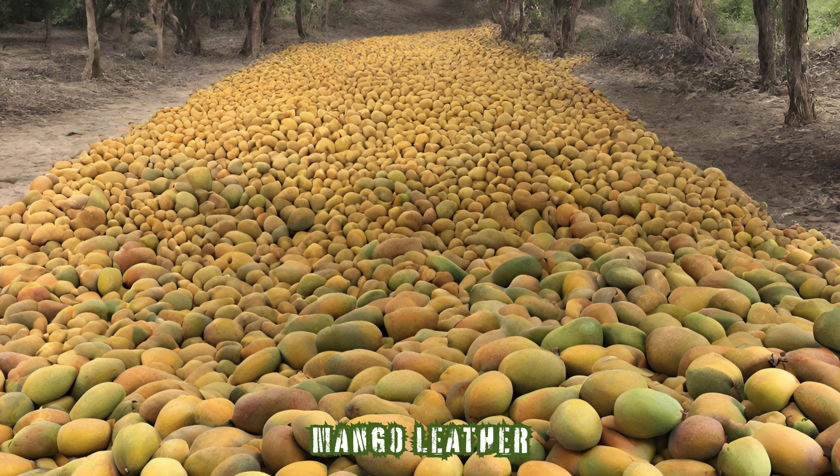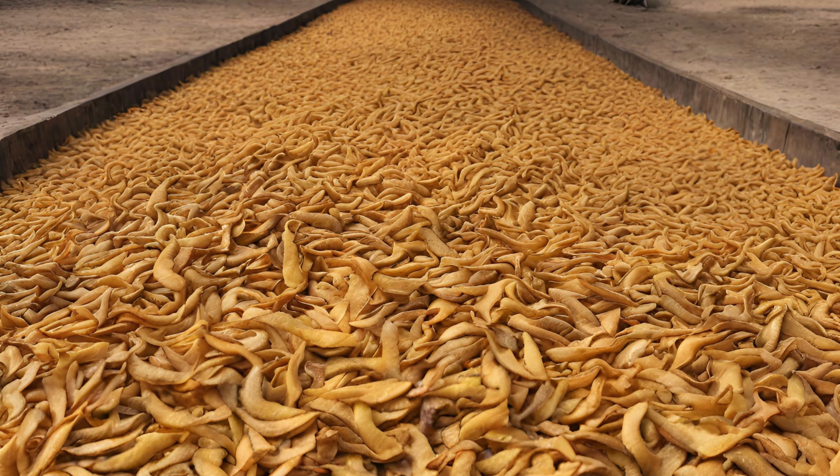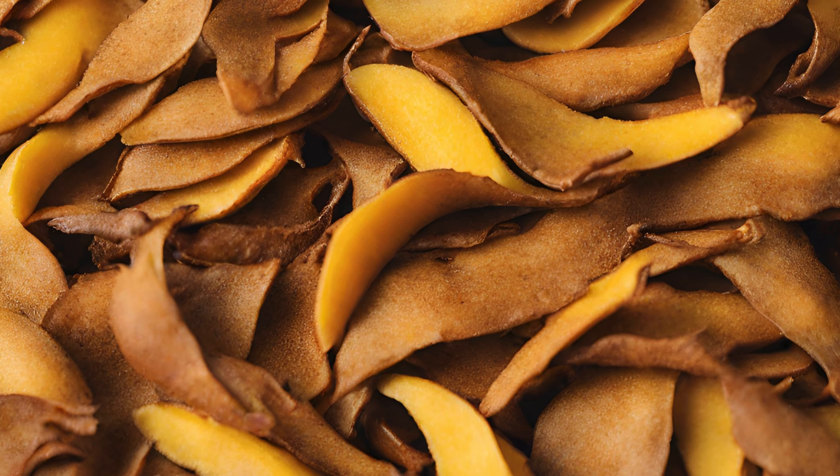Mango leather is another innovative material made from the waste of mango production. The fruit is processed into a pulp, mixed with natural additives, and then dried to create a unique, eco-friendly leather alternative.